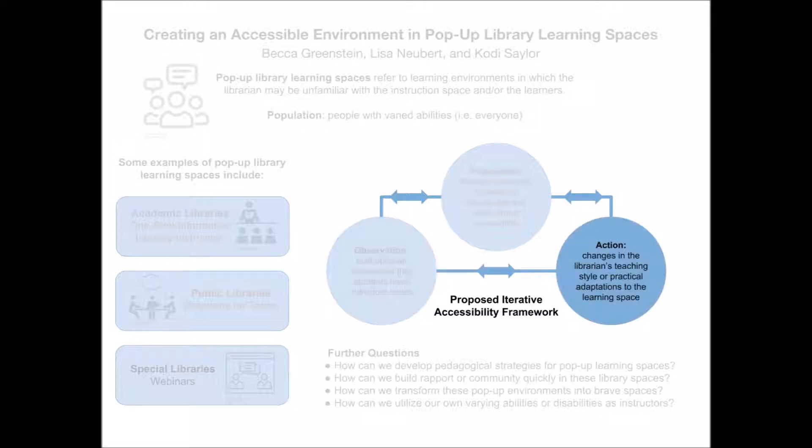The third prong consists of concrete actions taken to support the learning of individual students. These can take the form of changes in the librarian's teaching style or practical adaptations to the learning space, among other methods. Actions can, but don't have to be, sweeping changes to a teaching method. In fact, small adaptive responses — such as rephrasing a question or writing it on the whiteboard in addition to asking it aloud — can be incredibly effective actions that foster inclusion and participation in a variety of forms.